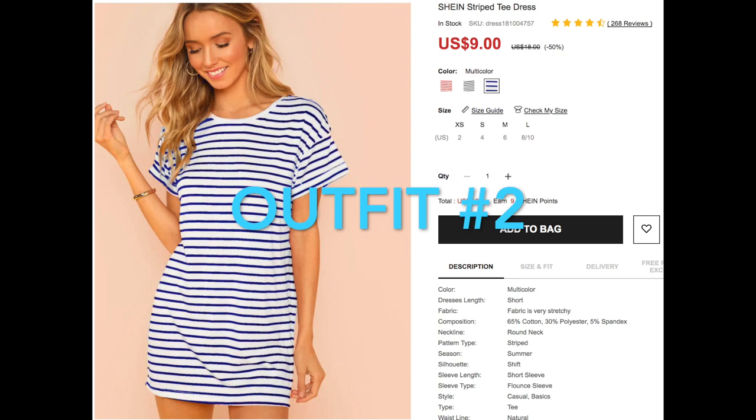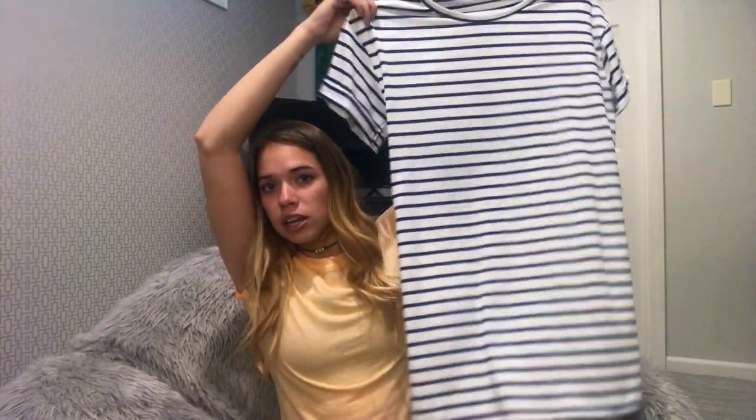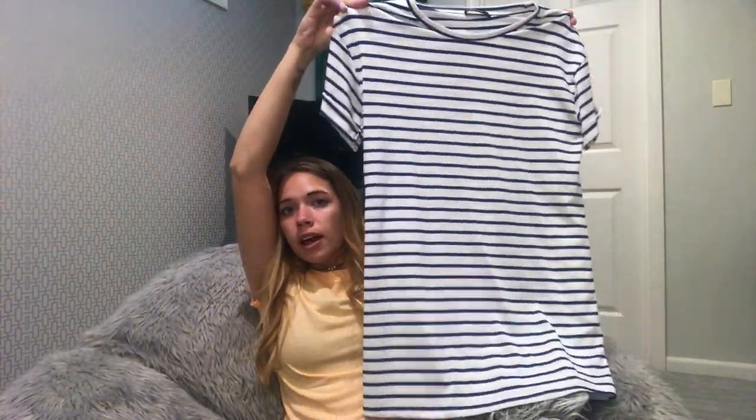This next one is a t-shirt dress and it's striped in blue. It fit really well and it's a really good soft material. I also wear stuff like this to work all the time — just cute, comfy stuff. So I got that to wear. I really like it, I like the color, and I'm really happy with this one. I'll give it a 9 out of 10 as well.